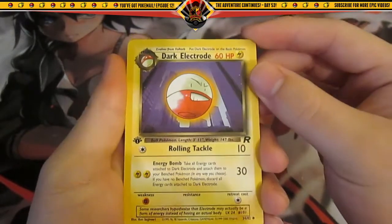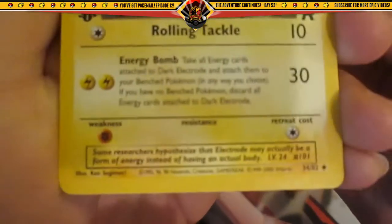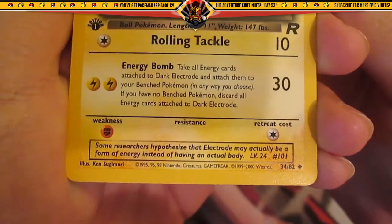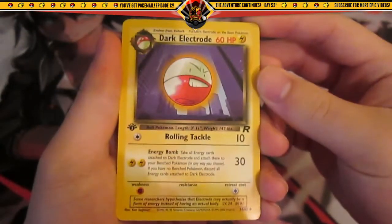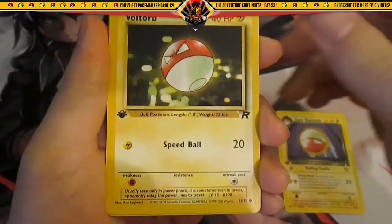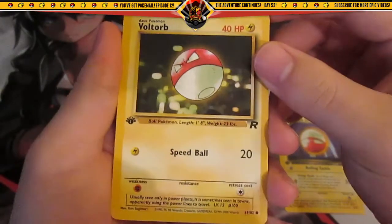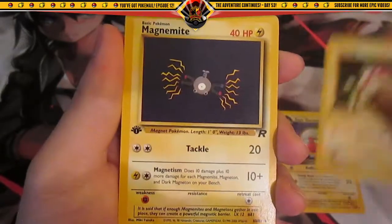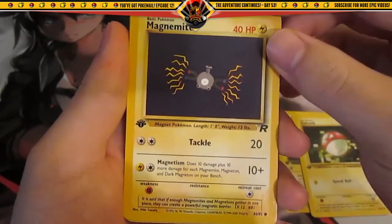First Edition Dark Electrode from Team Rocket. Some researchers hypothesized that Electrode may actually be a form of energy instead of having an actual body. Nah, he's a Pokeball. Voltorb First Edition from Team Rocket. Oh, these are like mint condition. We've got a Magnemite. Looks like these are all First Edition too — that's very cool.